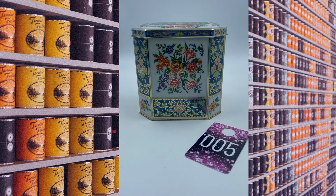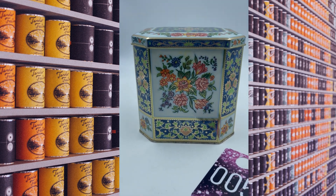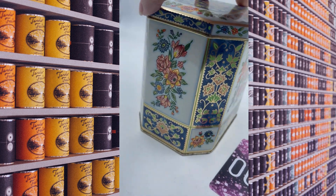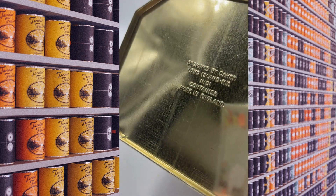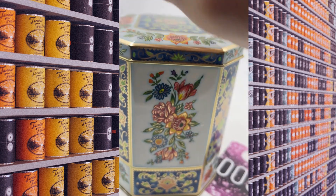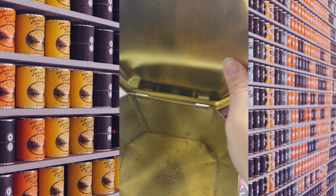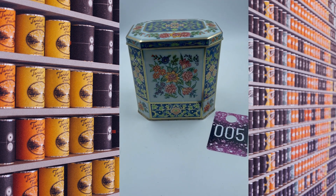Item number five is a beautiful tin. It's nice and tall — probably about seven inches tall. It's got gold-toned beautiful flowers and it's an octagon shape. It's just absolutely stunning — I love this one. On the bottom it does say it was designed by K-ma. It's nice and clean on the inside as well. This is item number five and this one will be $10.